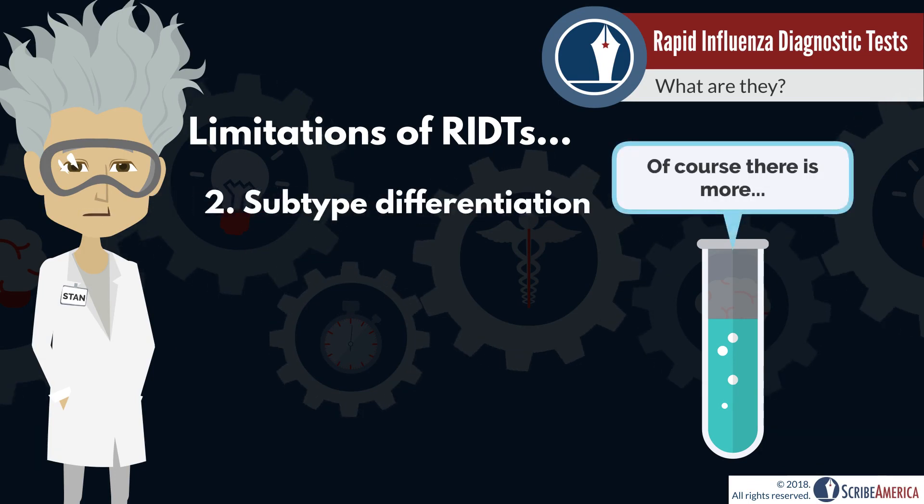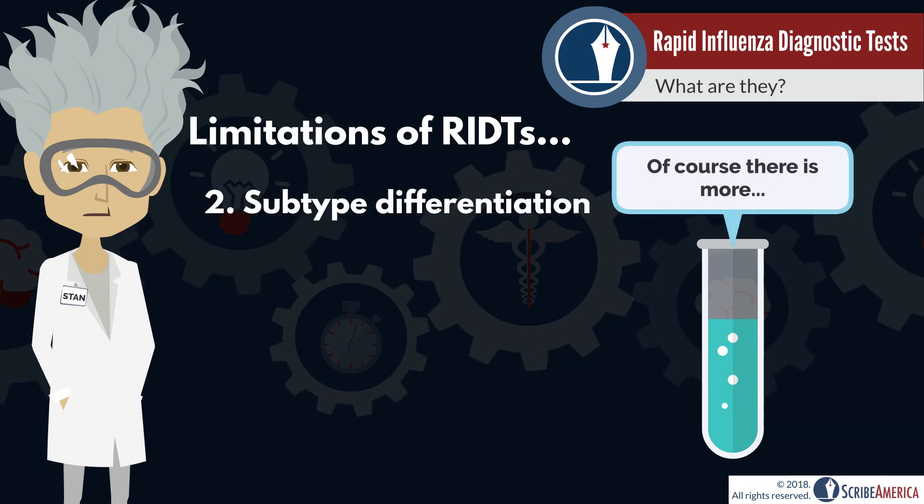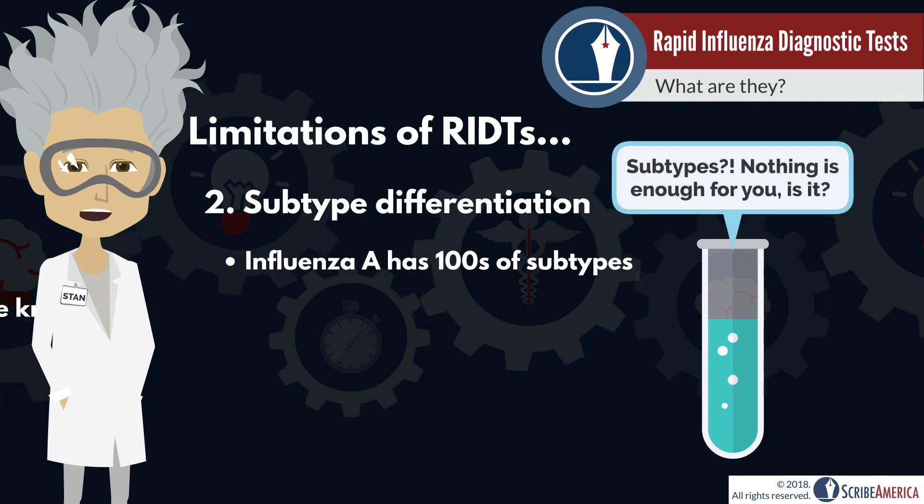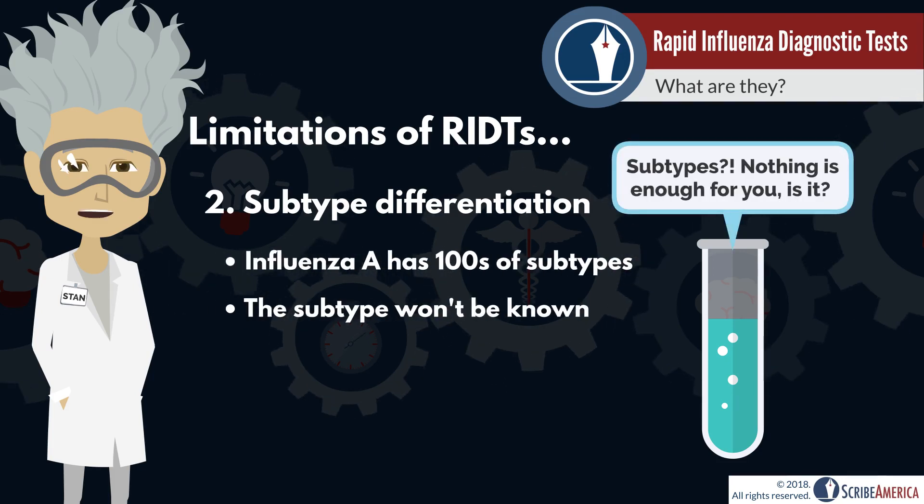The second disadvantage is specific to influenza A. Influenza A has hundreds of subtypes, such as H1N1, but an RIDT won't tell you what subtype the patient has.